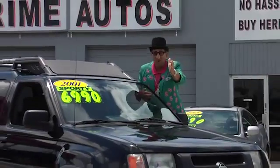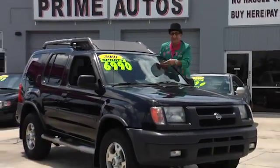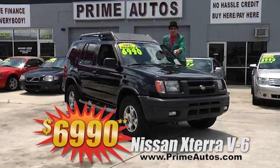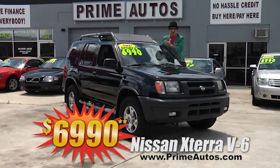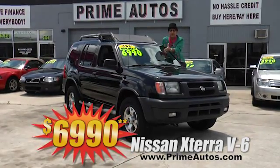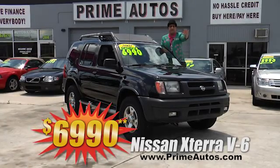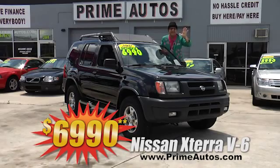Talk about a sporty, sporty, sporty vehicle. This super sharp Nissan X-Terra four-door is loaded with the V6, CD player, roof rack, nerf bar steps, alloy wheels, and all the toys — everyday low price at only $6,990.